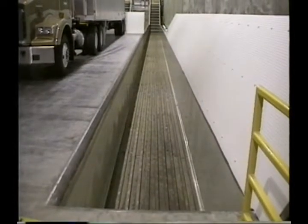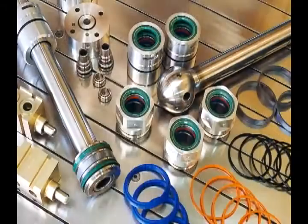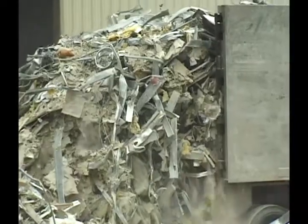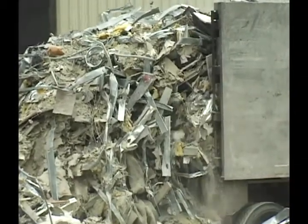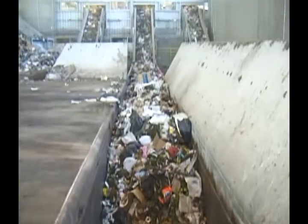Keith walking floor systems are custom engineered to suit the specific material handling needs of each recycling facility. Crafted using the finest components, walking floor bins can be designed to handle loads of unlimited tonnage. For more than 25 years, walking floor equipped trailers have been used effectively to haul and unload refuse. Now, a new facet of solid waste management is using walking floor technology to streamline the recycling process.